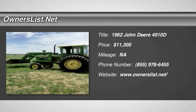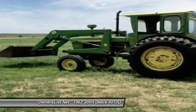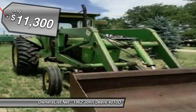1962 John Deere 4010D for sale. Calhoun, Colorado, 80808. Could use a 4010 for sale. Has a John Deere 58 motor. All cylinders have been resealed and there is an extra set of seals to go with the tractor.